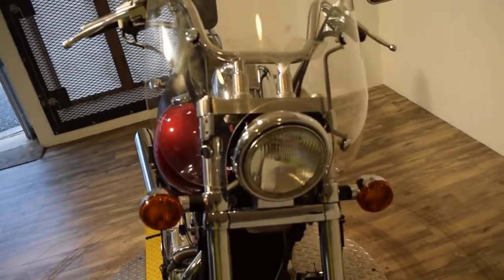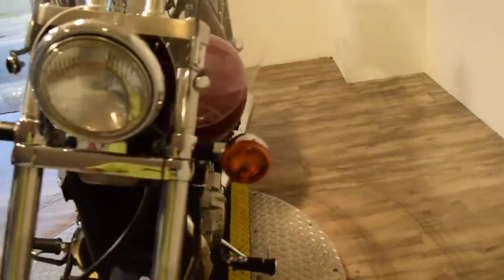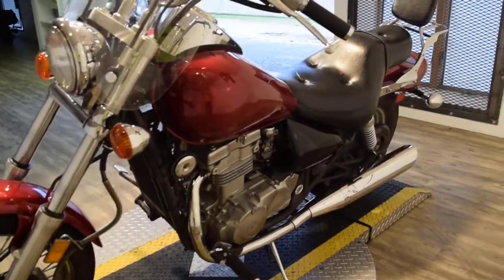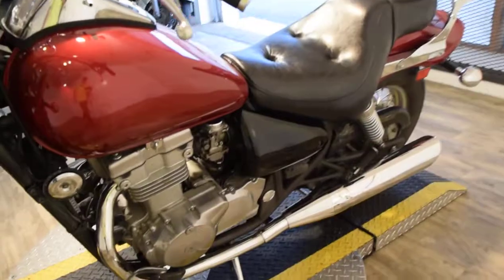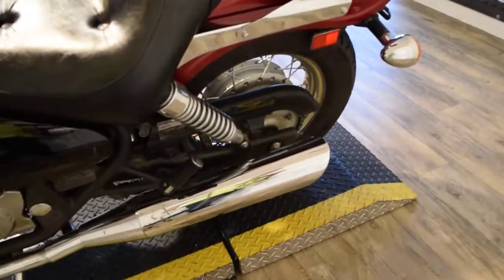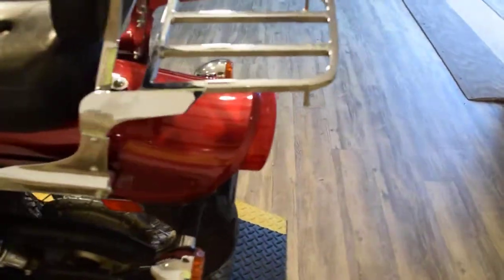It's been serviced and safety inspected. All the fluids have been changed and it's ready for the road. You can call us at 847-526-0500, or you can come see this bike in person.